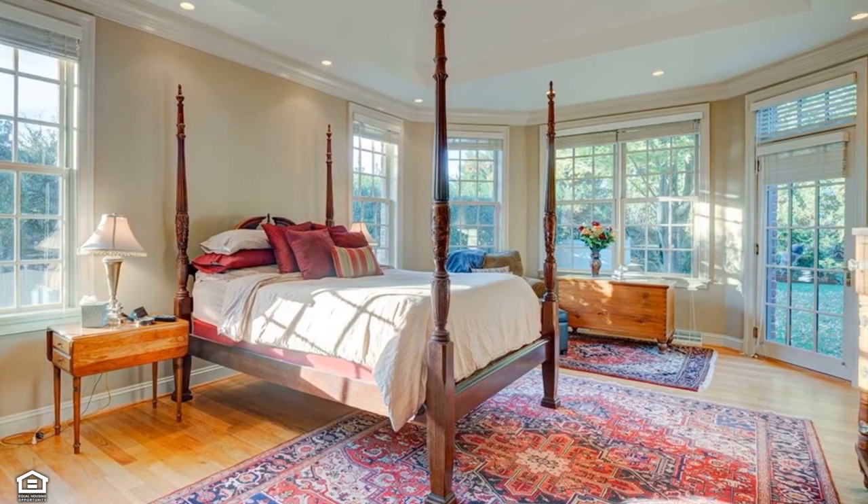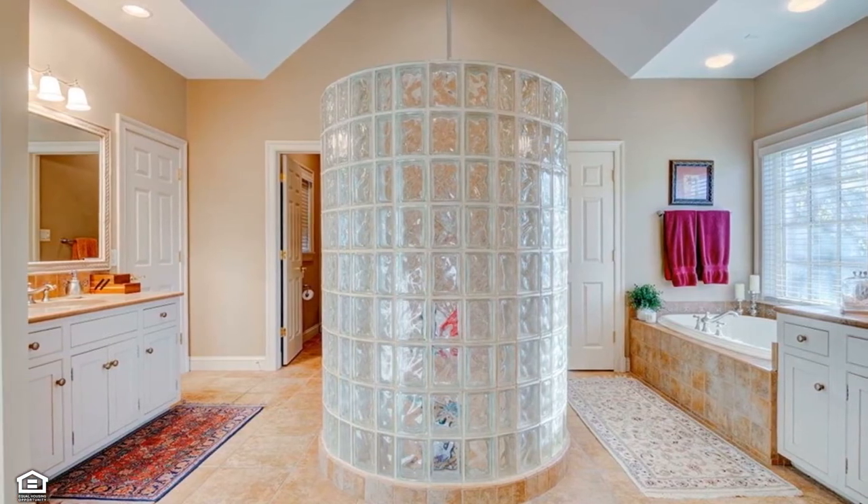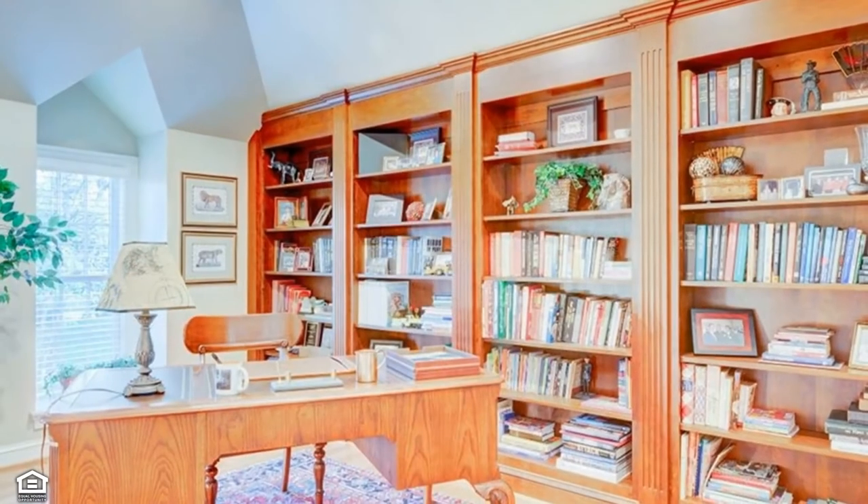Generous proportions include a stupendous master bathroom that boasts heated floors, separate vanities, dual walk-in closets, two private commodes — one with a bidet — a central shower, and a soaking tub.